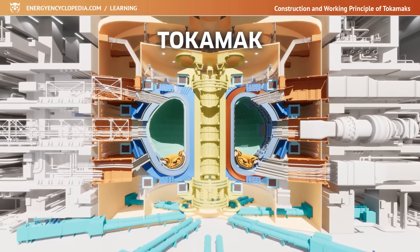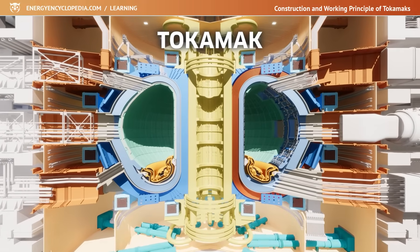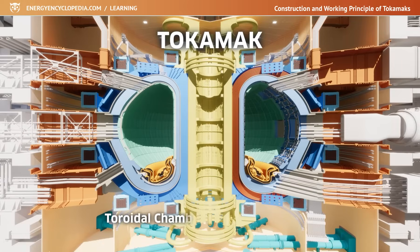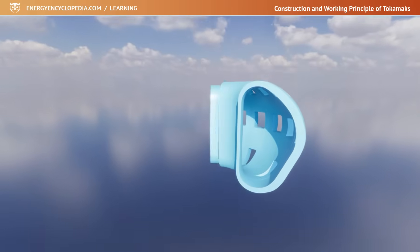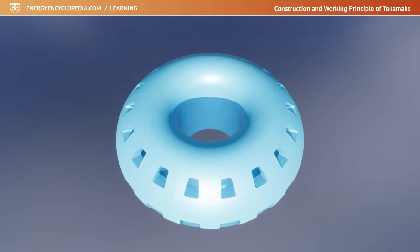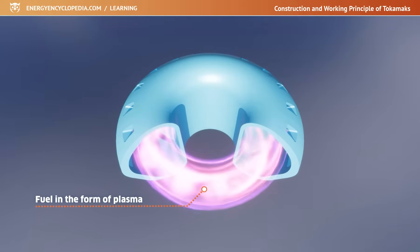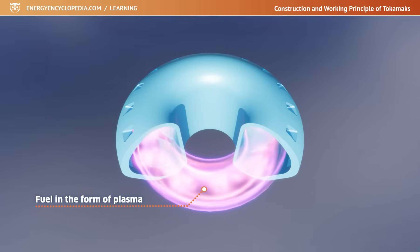The word Tokamak is of Russian origin, and it's an abbreviation of four words characterizing this type of device: toroidal chamber and magnetic coils. The toroidal chamber is a specially shaped inner space of the Tokamak, reminiscent of the shape of a doughnut, in which there is fuel in the form of plasma and where thermonuclear fusion should take place when all conditions are met.